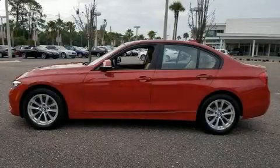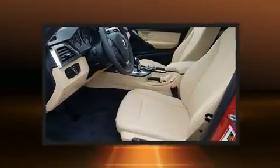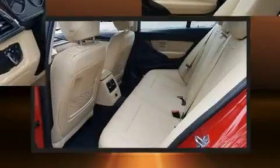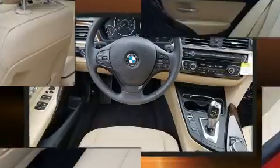The 2017 BMW 320i. It features an automatic transmission, rear-wheel drive, and a 2-liter four-cylinder engine. Turbocharger technology provides forced air induction, enhancing performance while preserving fuel economy.